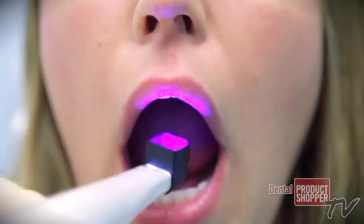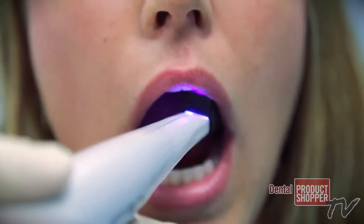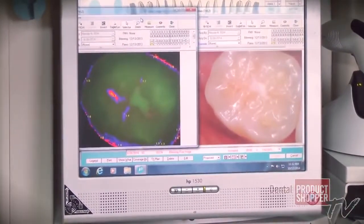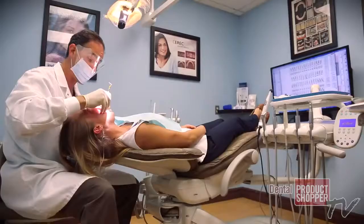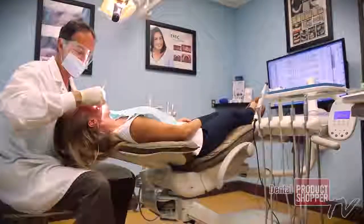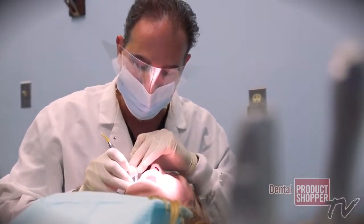We use the Spectra by Air Techniques as one of those devices to allow us to show patients what is going on in their mouth, to better diagnose what's going on and show the patient ultimately what kind of treatment they're going to require. And that allows us to determine the depth of the bacteria within the tooth structure to help the patient make the decision whether they should move forward with getting the treatment.